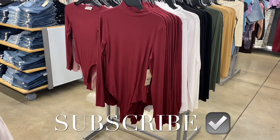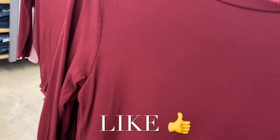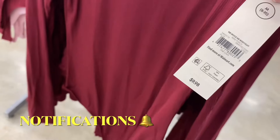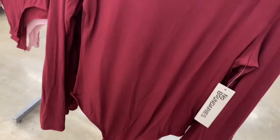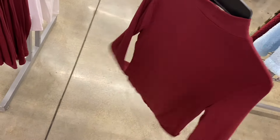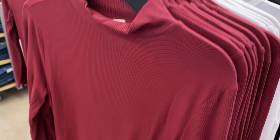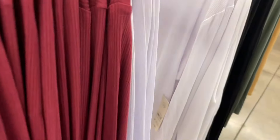Hey, welcome back to my channel. I'm at Walmart and I wanted to show you all the new clothes. I've showed this before but somebody left a comment about the mock neck body suits. My store still has them — they're $9.98. If I can't find it online I'll tag it so you can find it easier too. They're extra extra small through 3XL, and they come in plus size online.